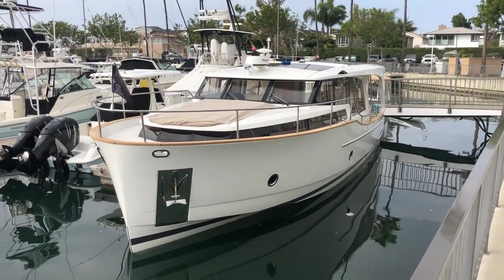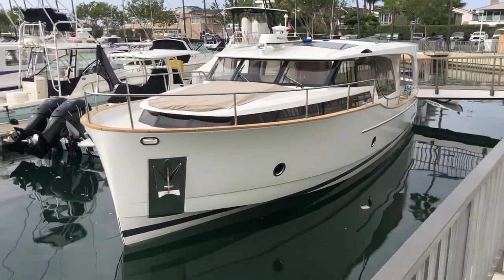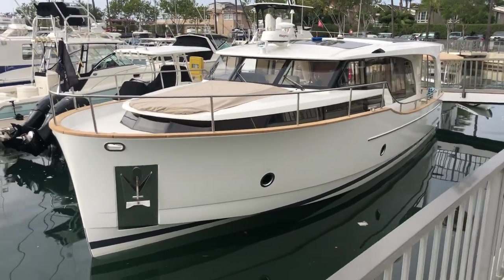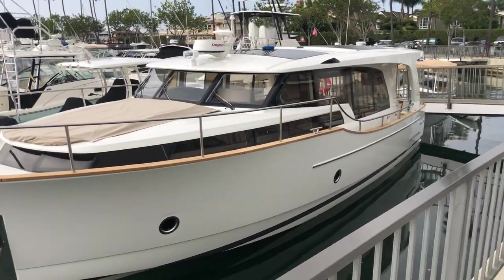Good morning to my global audience. This is J.R. Means with Bayport Yachts, and you are here with the very first Greenline 40 hybrid, located currently in Newport Beach.